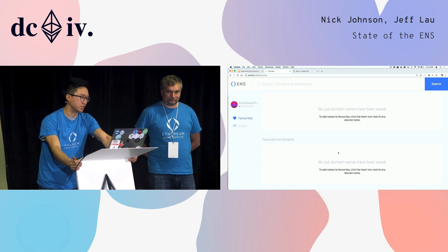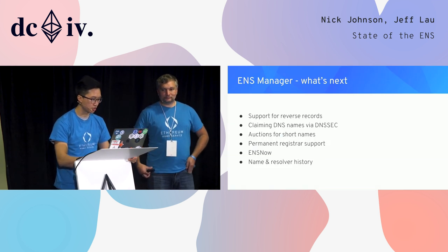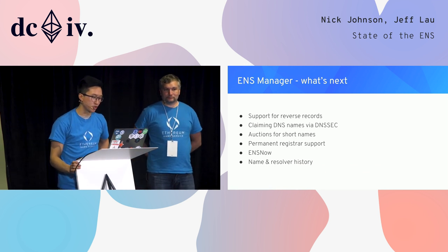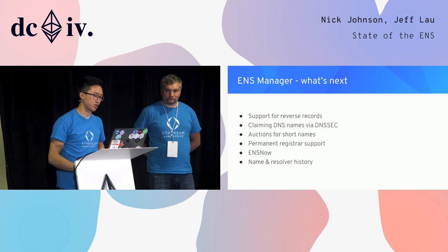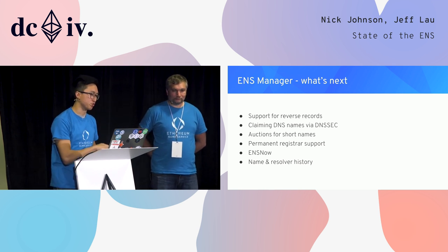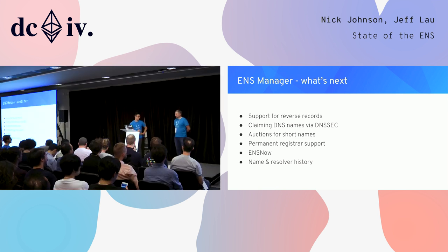That's all the functionality for the new ENS dApp. In the future, we want to add things like reverse record support to bring feature parity with the old manager, the ability to claim DNS names via DNSSEC integrated into the dApp, auctions for short names of three to six characters, permanent registrar support for instant buy, ENS Now which is already hosted at now.ens.domains but we want to integrate it with the main app, and advanced features like name and resolver history.